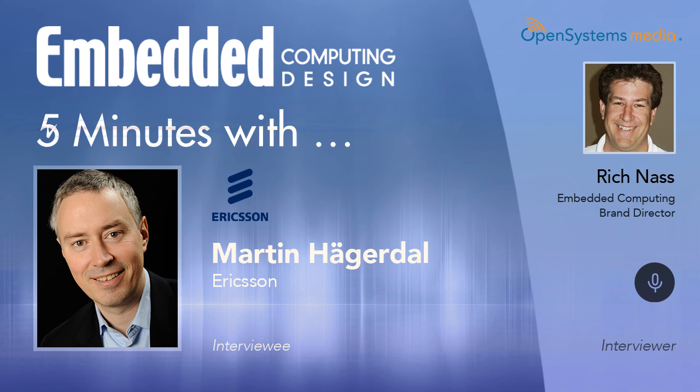Thank you very much. That's really good to hear. We love to hear when management is listening to the people who are downstairs doing the work. Unfortunately, we have used up our five minutes in our five-minute interview. That was Martin Hagerdahl, president of Ericsson Power Modules. And I am Rich Nass, executive vice president of Open Systems Media. Thank you very much, Martin. Thank you very much, and thank you for having me on your show. You have a great day. Thank you. You too.